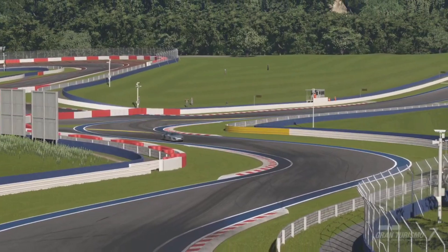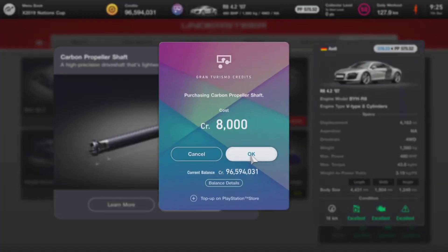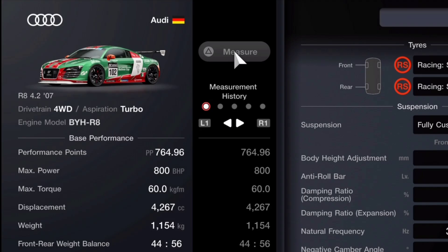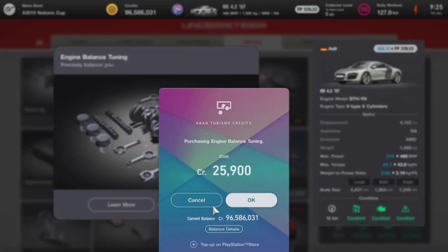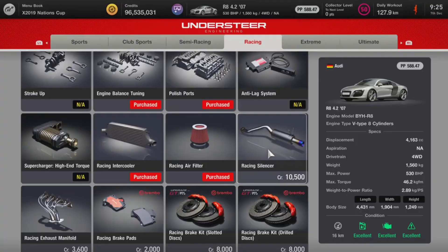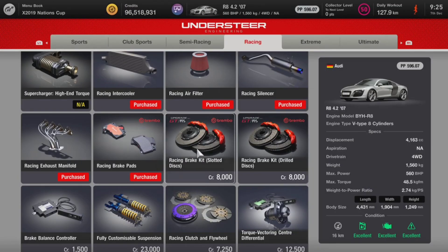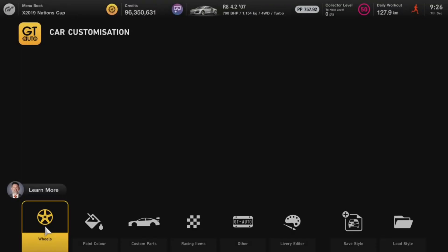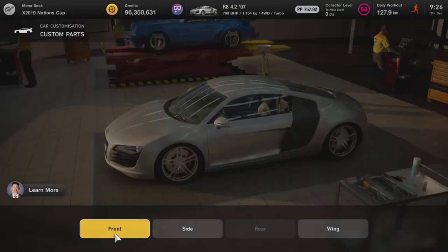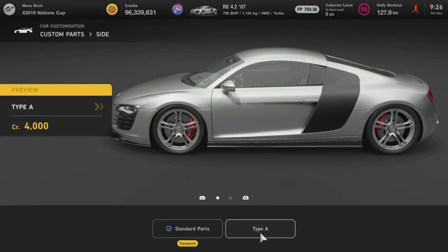If you're looking for more out of your Audi R8, head to the tuning shop. Spending a decent amount of credits, you'll be left with 800 brake horsepower and a vehicle that weighs 1,154 kg — significantly lighter than before and producing almost double the power. This should dramatically change the performance. Before testing it, we also need to upgrade the looks at GT Auto, where there's one generic front splitter, one side skirt, and a custom rear wing.